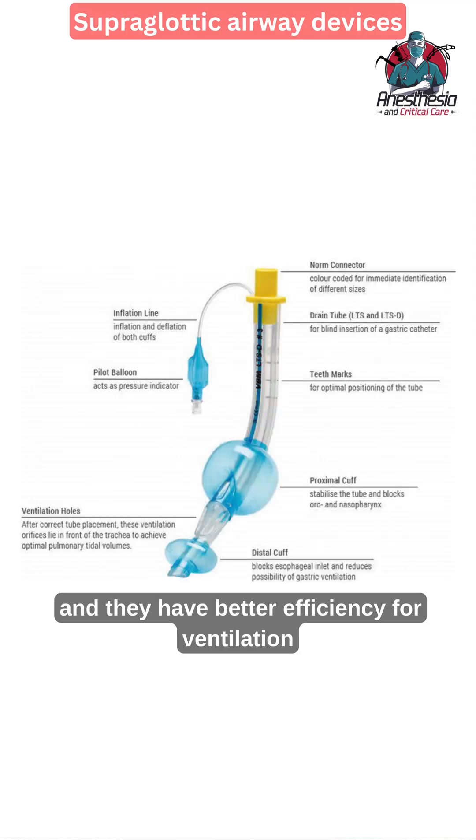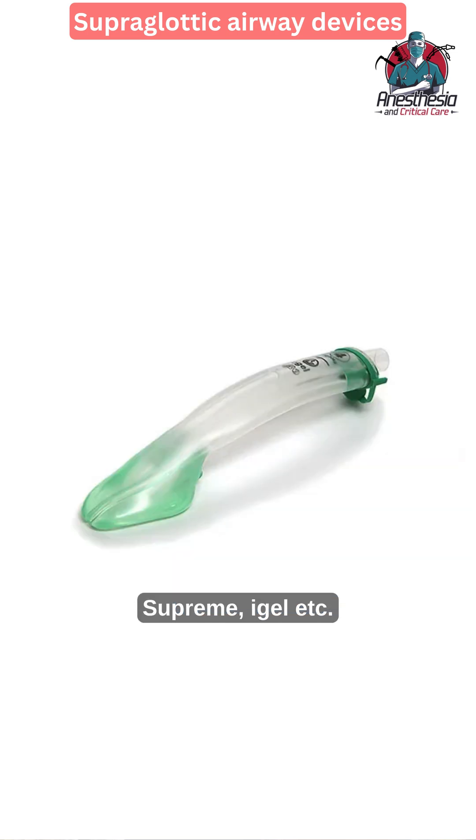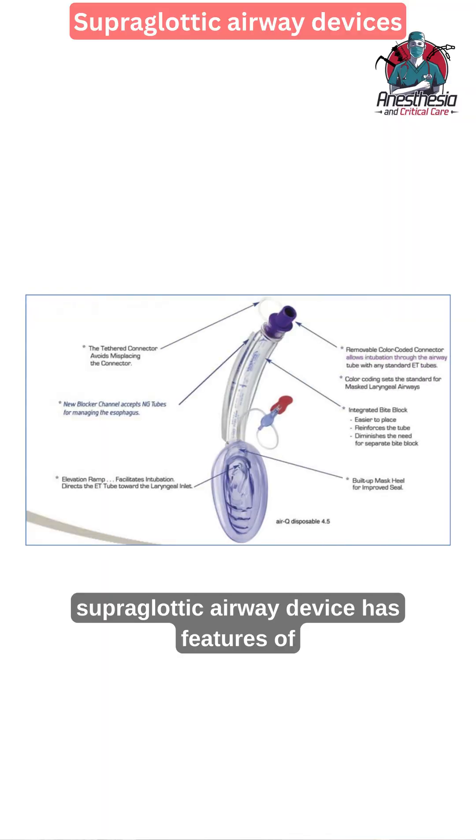The second generation LMAs have a gastric channel and better efficiency for ventilation, along with protection against aspiration. Examples include the ProSeal LMA, LMA Supreme, and i-gel. The third generation supraglottic airway device has features of both first and second generation.